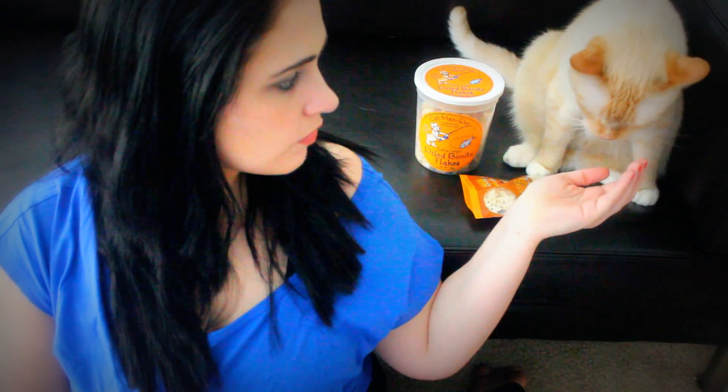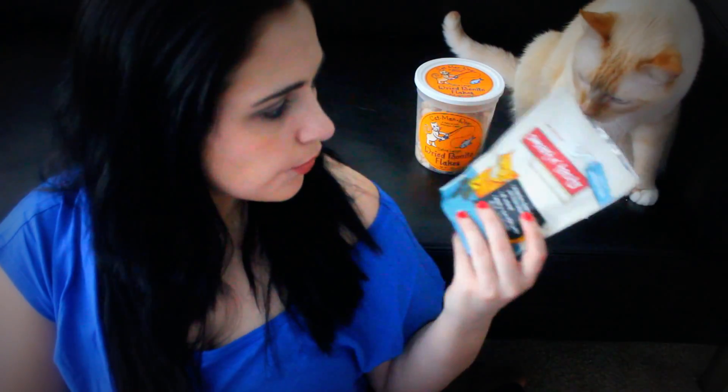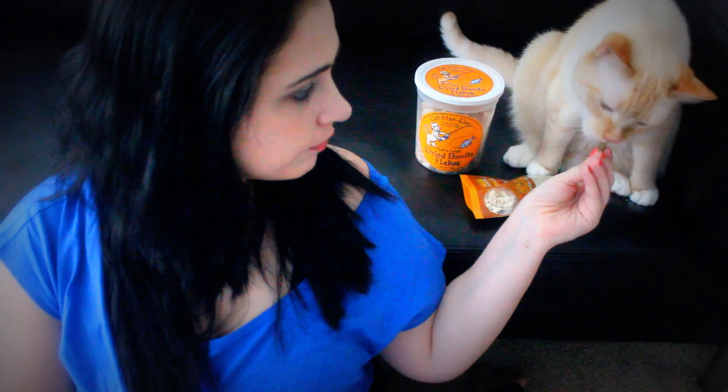Some other things he likes — and this is good for him — are the Smart and Tasty treats. I got these from the same healthy pet store. They clean his teeth. They're kind of like Greenies, but he doesn't like Greenies, so we go with these and he really likes them. He gets a few of those as well.